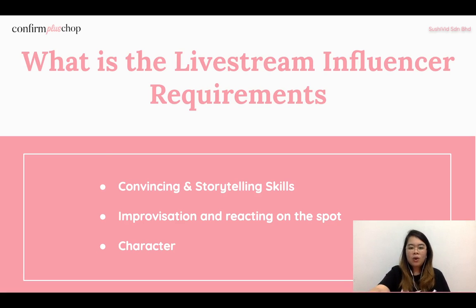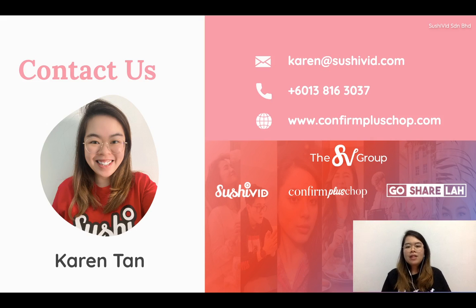I hope you understand more now. If you're interested in the cost-per-sales model or want to do live stream projects, you can email me at karen@sushi.com or call or WhatsApp me at the number shown. If you want to know more about our brands or website, visit www.confirmproxshop.com. See you next time, bye!